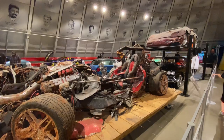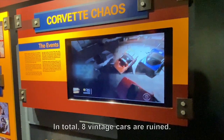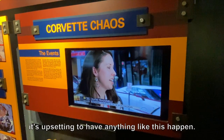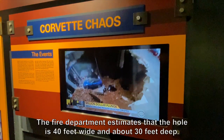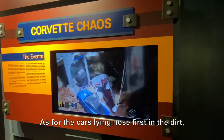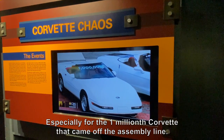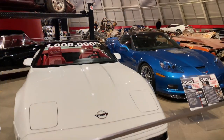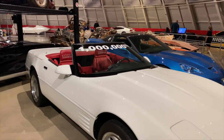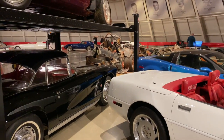In total, eight vintage cars were ruined. The fire department estimates that the hole is 40 feet wide and about 30 feet deep. The estimates of loss are much higher, especially for the one millionth Corvette that came off the assembly line. These three cars did go down into the sinkhole, including the one millionth Corvette produced, but they were able to be restored because their damage was not very heavy, unlike the other cars.